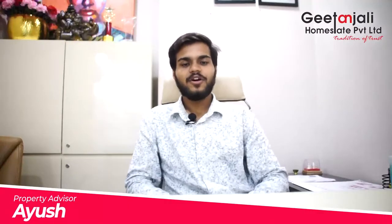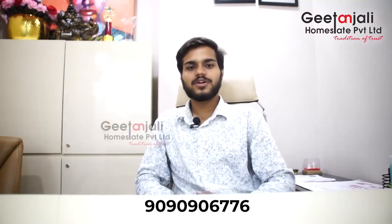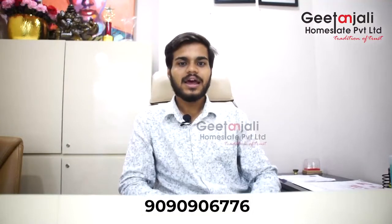Hello everyone, I am Ayush and today I am bringing you the safest and highest return investment in Gurgaon — SCO plots by Orris Builder. The project goes by the name Gateway and it is situated in Sector 82A. Orris is known for its fast-delivering projects and for giving the highest returns in the market.